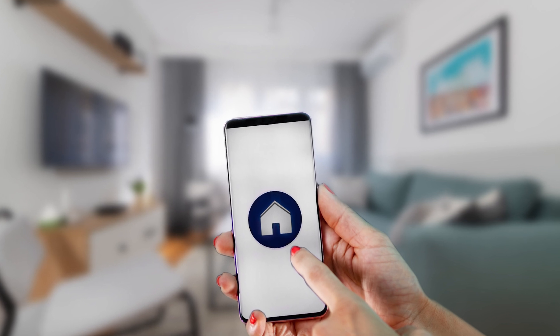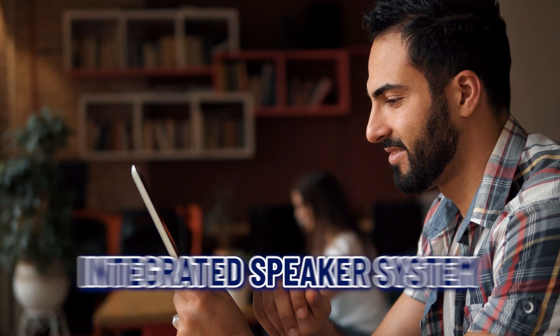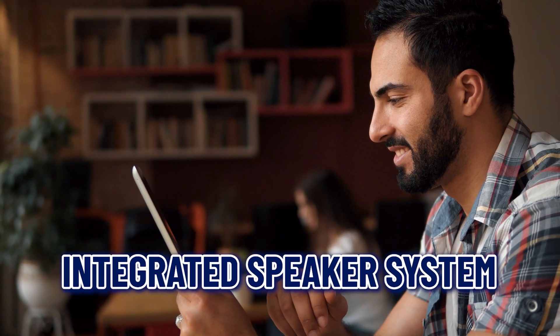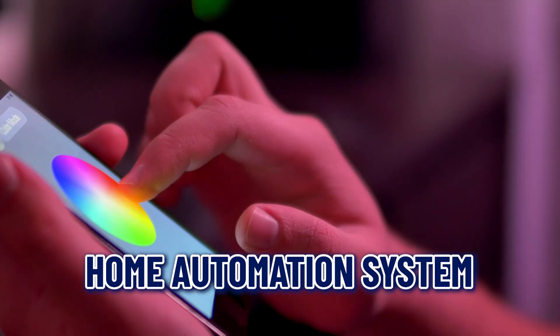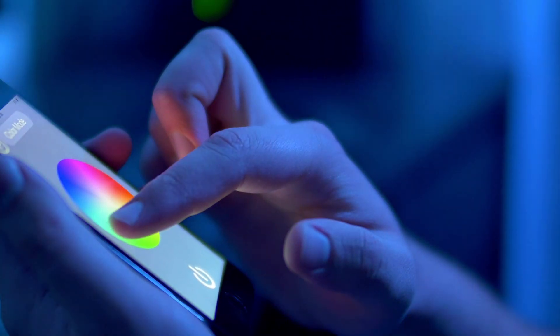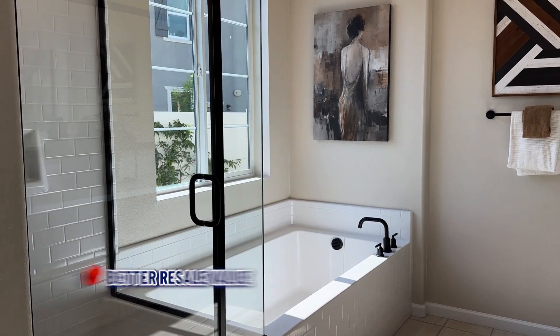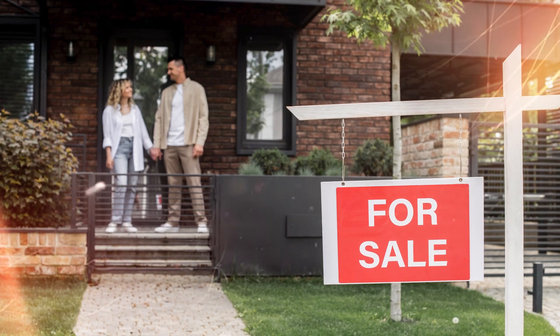Number nine: advanced technology. New homes come equipped with the latest technology. This can include pre-wired high-speed internet, integrated speaker systems, and home automation systems that allow you to control lighting, temperature, and security from your smartphone.